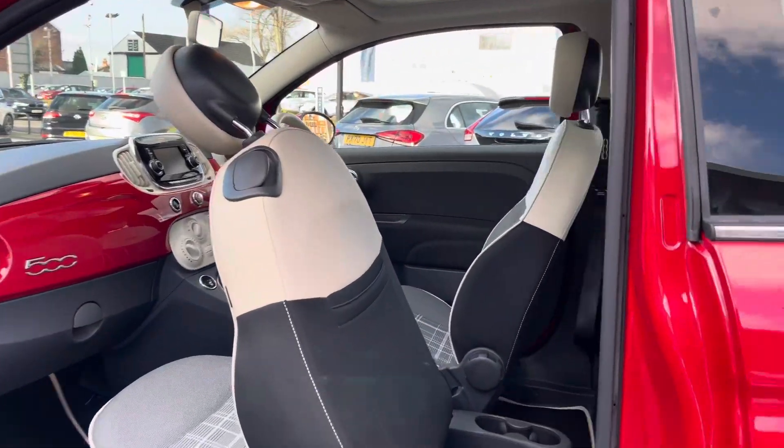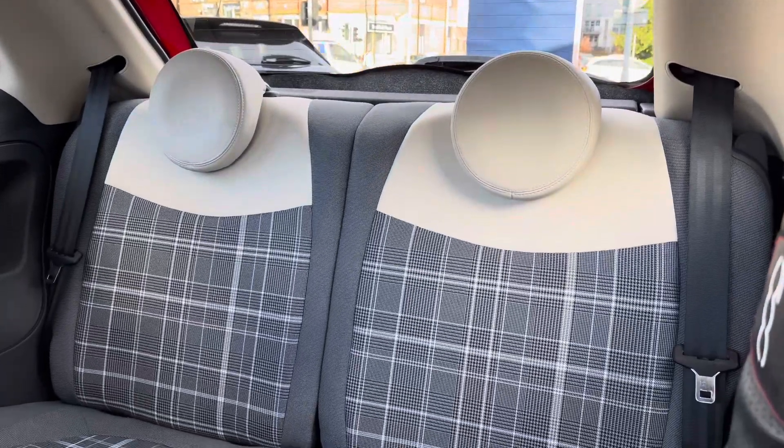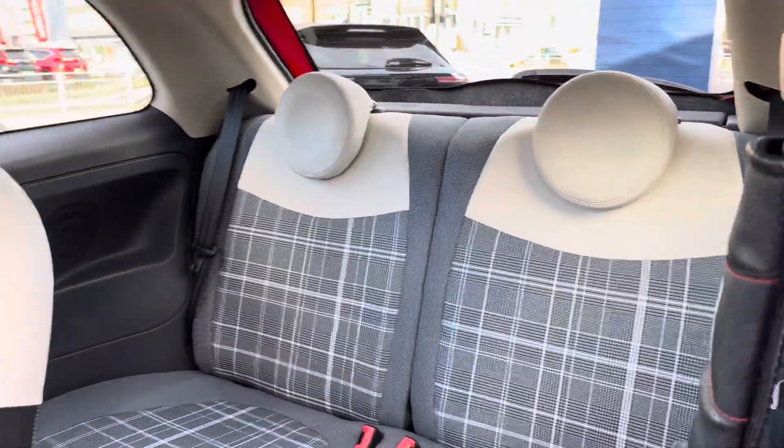Taking a look inside to the rear of the vehicle, you do have two rear seats, both of which have ISOFIX points, so you can easily fit a child seat into the vehicle and be sure it's safely secured.